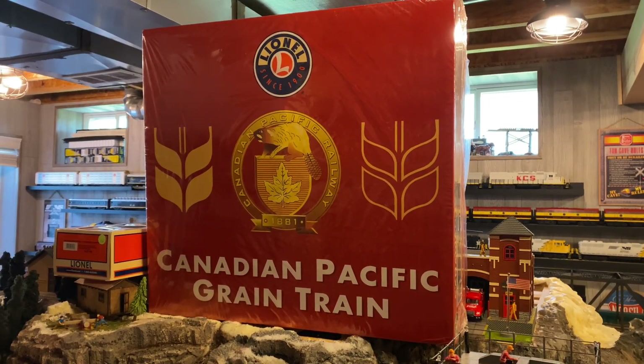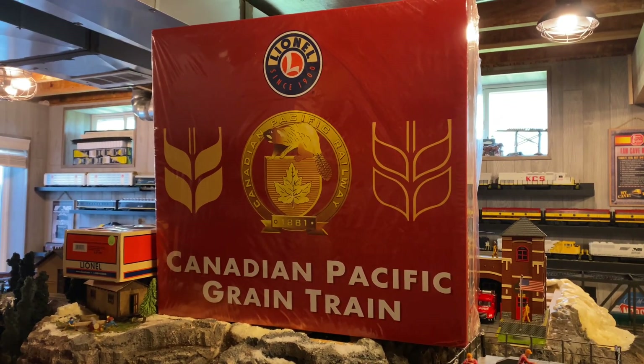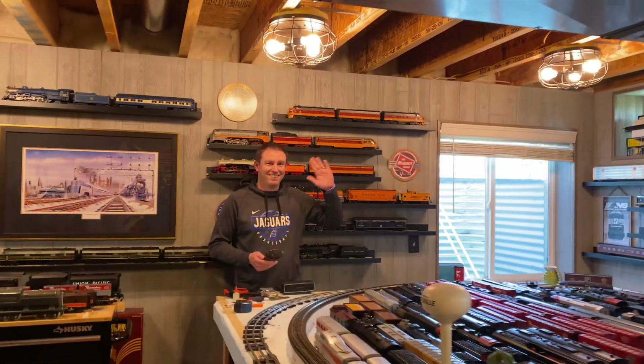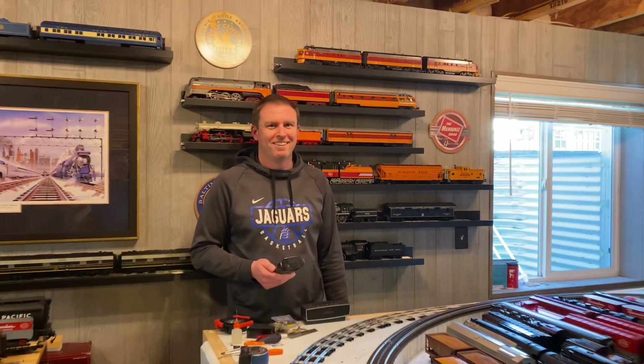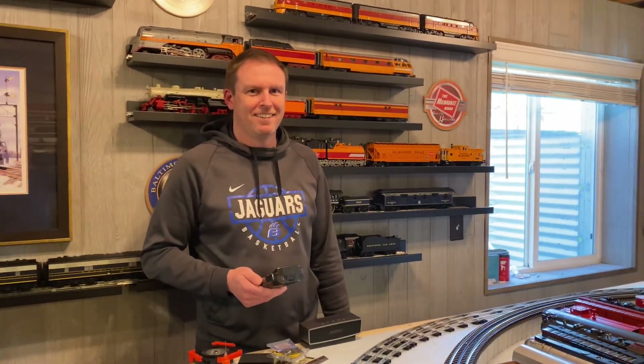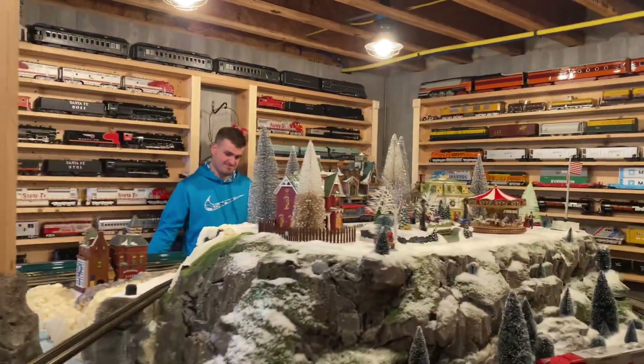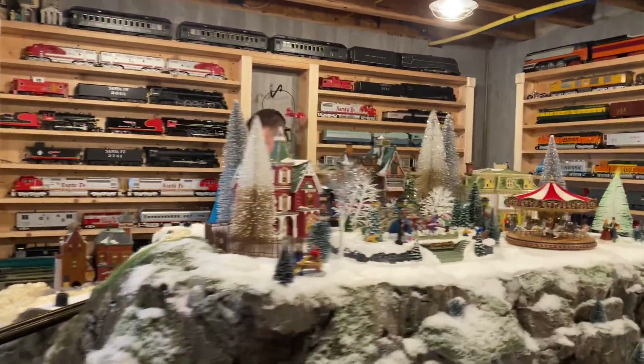Hello everybody, it's Mike. Welcome back to the train room. Today is an exciting day because I have my friend Wes here from Ohio. He is with Whitmore's Trains. And we also have Christian, and we've been doing all kinds of train stuff today.